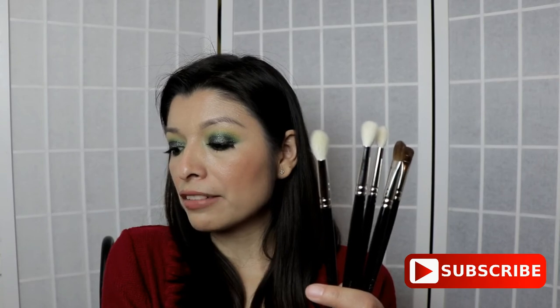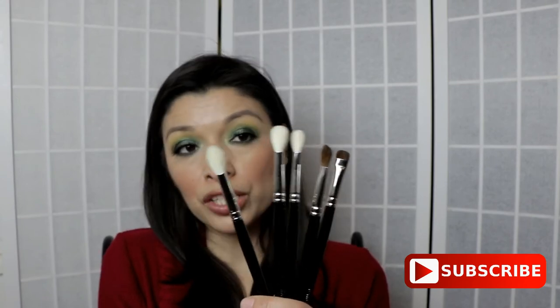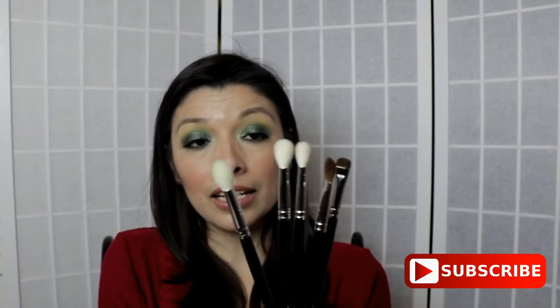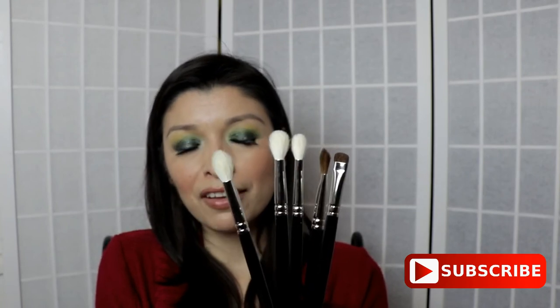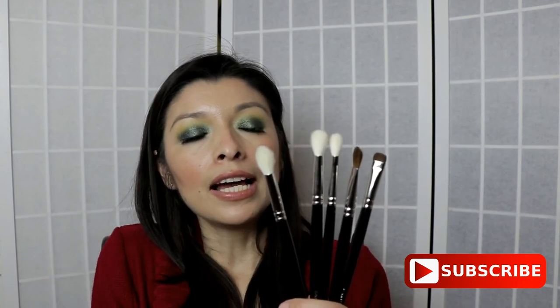Regarding other types of brushes like face brushes, I really don't have many — just the ones I showed you. For me, the most important brushes are for my eyelids, and I'll definitely be purchasing more of these — probably three or four more. Hopefully you liked this video and found it useful. If you did, give me a thumbs up, like, subscribe, and share. I'll see you in my next video. Thank you so much for watching — take care, bye bye!